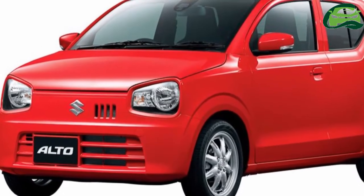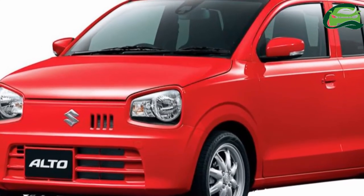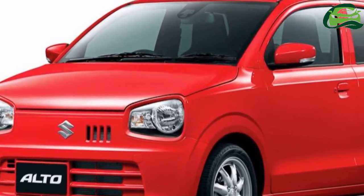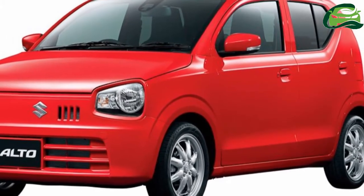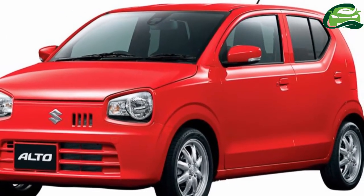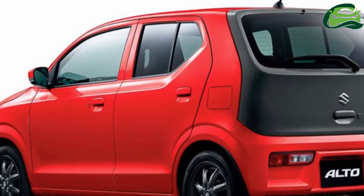Suzuki launched the 8th generation Suzuki Alto in Japan in December 2014. From a discussion board on kokaku.com, it has emerged that the company will give the mini car a facelift next month.